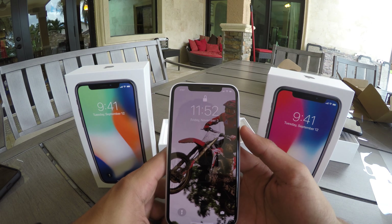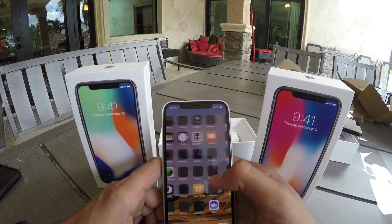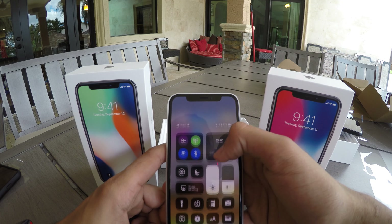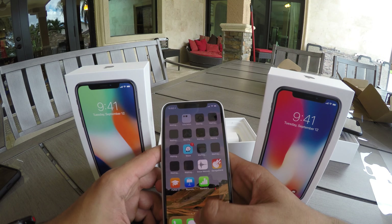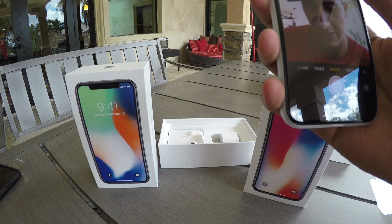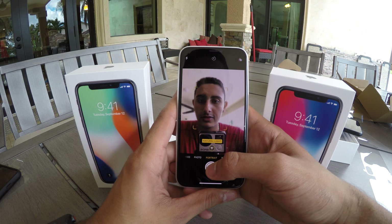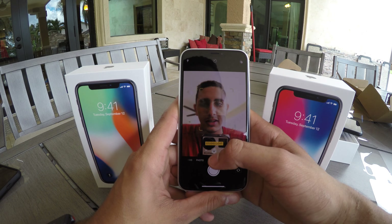The phone is finally set up and running. It already unlocked when it saw my face — you swipe up and all my apps are downloading. The full-brightness display is beautiful. Everything else seems pretty normal. Let's try the camera — there you guys are. How about we try a portrait mode with the front camera?